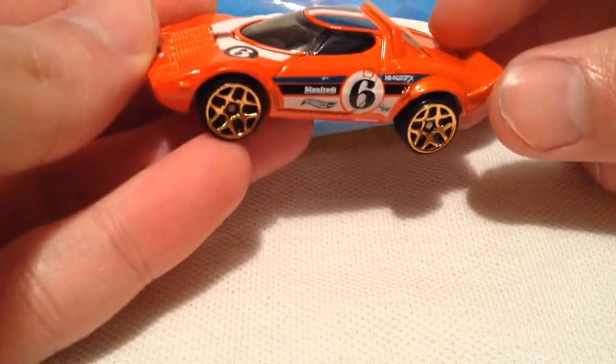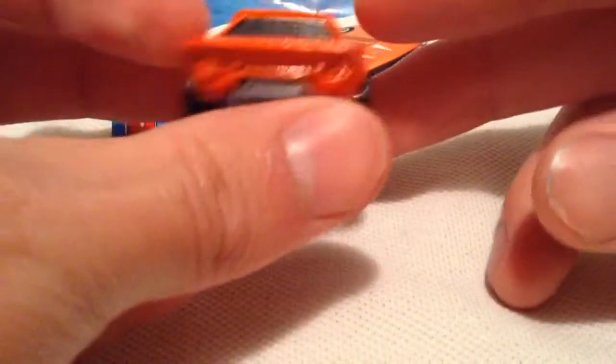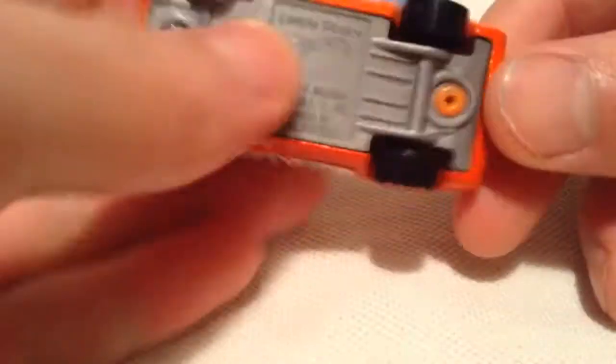It's got quite a few tampos all over it, like the rims on it. Nothing back there, and there's the base if you want to check that out quickly.